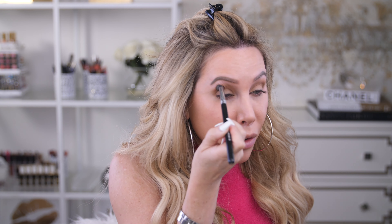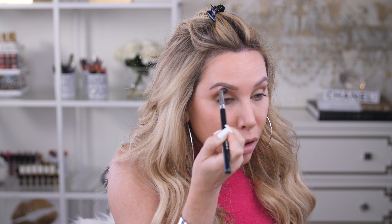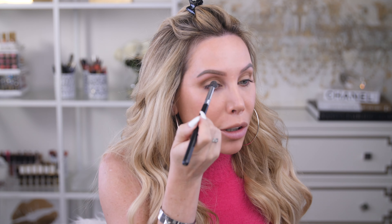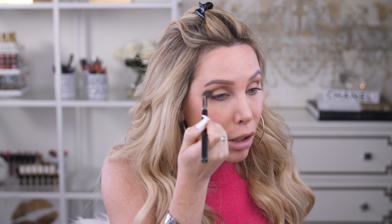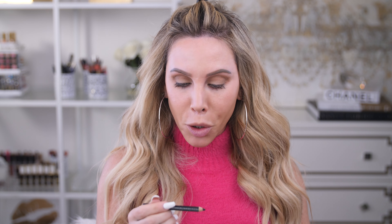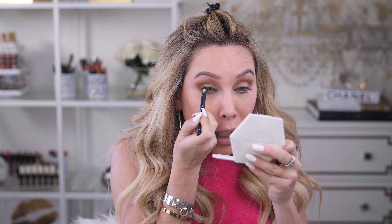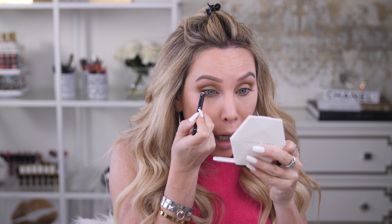Some people are scared to use cream eyeshadow products like this, but these do not budge at all. If you have drier eyelids, these work so well — they don't look dry, they look very natural, and they don't sink into little lines. As we get older we get a little creepy eyelids, but these stay looking very youthful and don't sink into every little detail. Then I'm taking the 100% Pure Creamy Long Lasting Eyeliner in black and pushing this up into the waterline to tight-line the upper lashes.